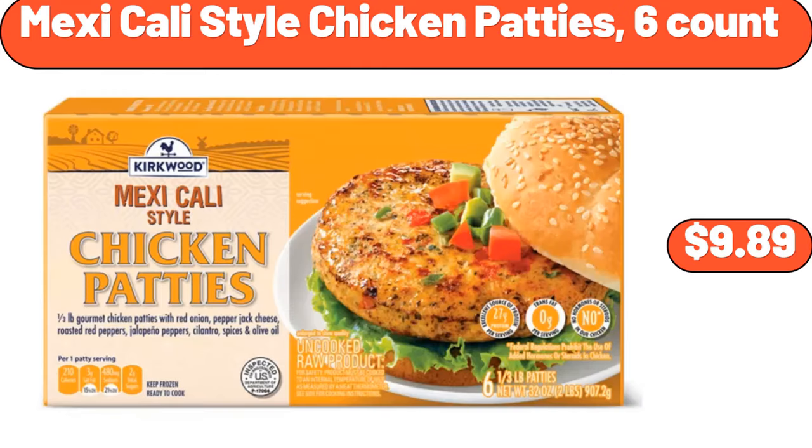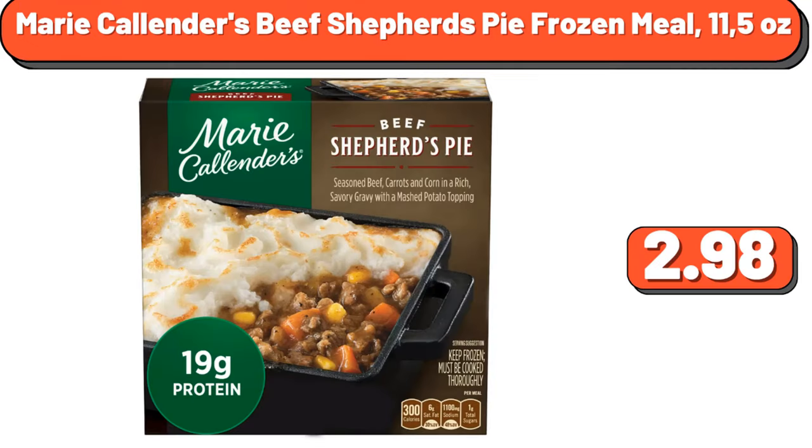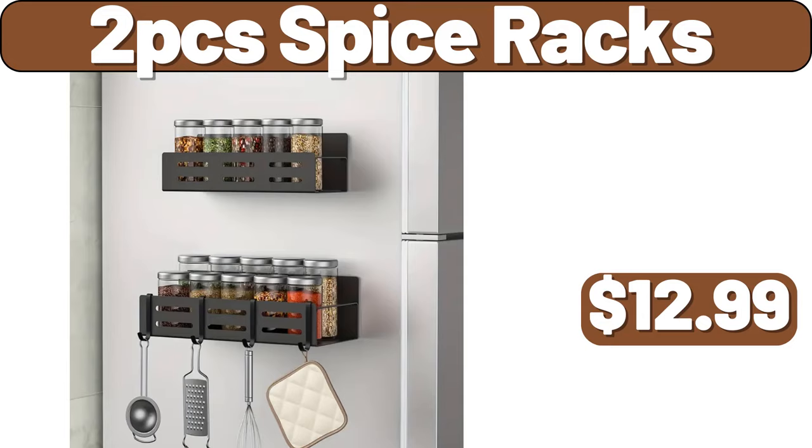Mexicali style chicken patties, six count, $9.89. Marie Callender's Beef Shepherd's Pie Frozen Meal, 11.52 ounces, $2.98. Two-piece spice racks, $12.99.